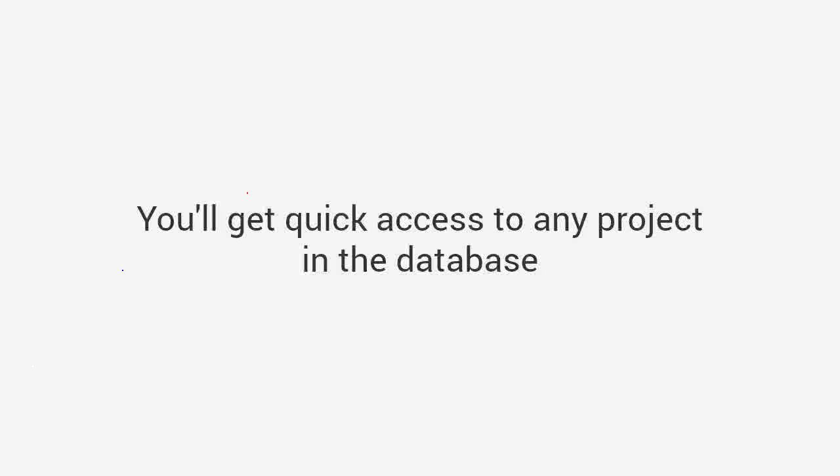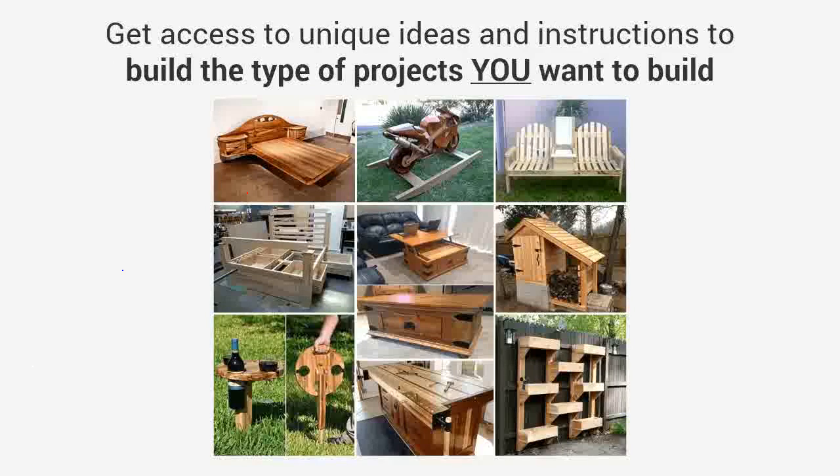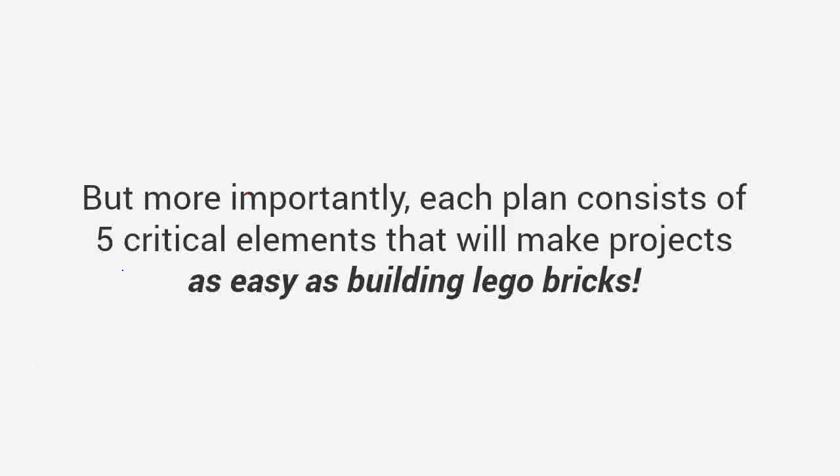You'll get quick access to any project in the database and choose from thousands of designs and types when a need for a specific project arises. With thousands of designs, you get access to unique ideas and instructions to build the type of projects you want to build. There are plans from large furniture to small crafts, outdoor projects to toys, and everything in between.